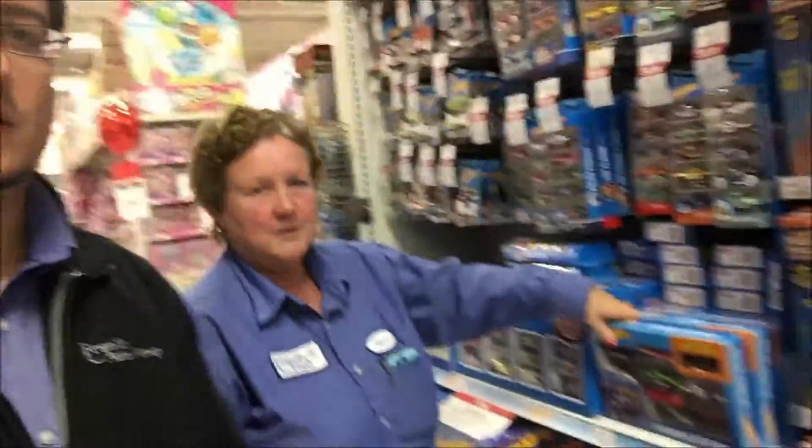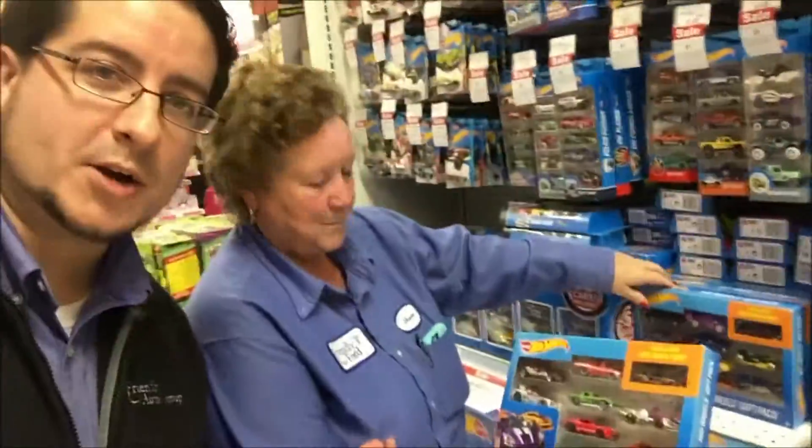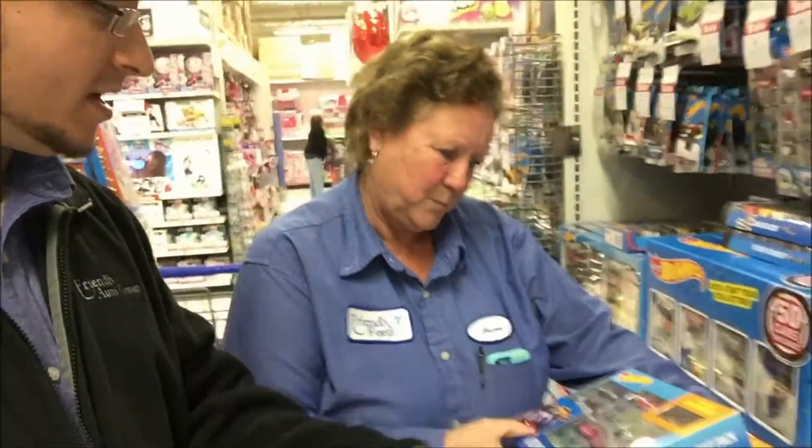Now we're in an aisle that's more to our liking — we're in the Hot Wheels aisle, because of course we're a car dealership. Alright, this one's got a Mustang, this one has a Mustang.